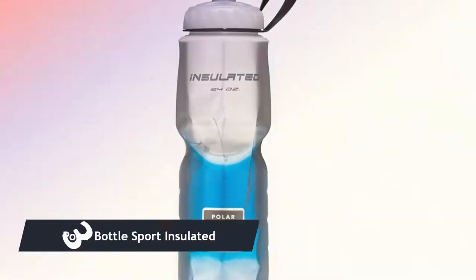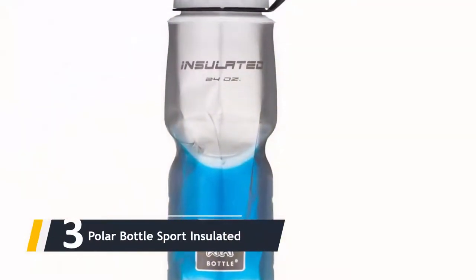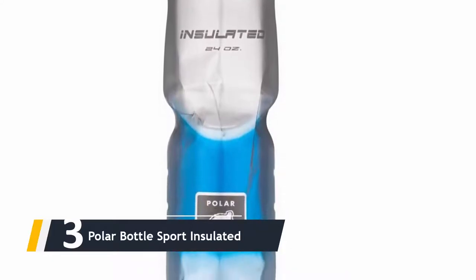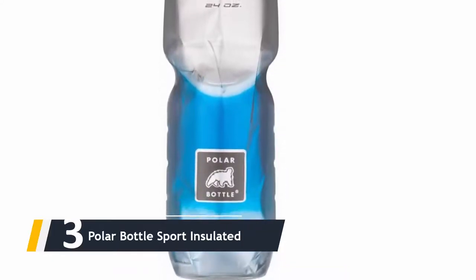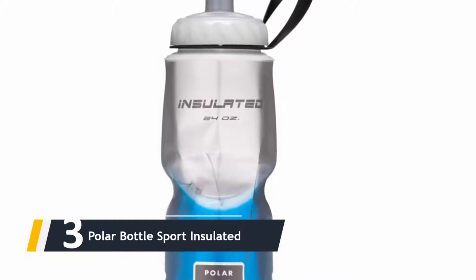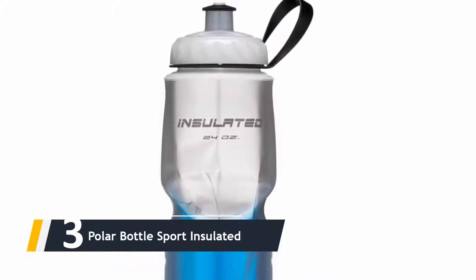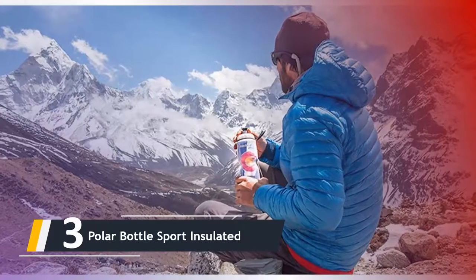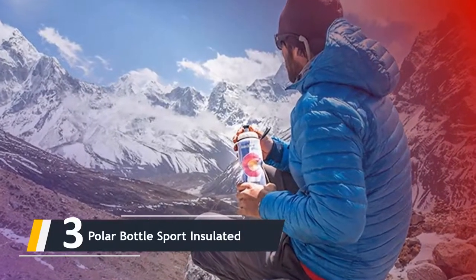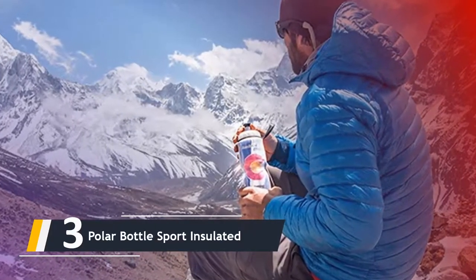Next up at number three, we have the Polar Bottle Sport Insulated. If you live somewhere particularly warm or cold, or regularly ride on hot days, the Polar insulated bottle is the one you need. It is an insulated container that will take the edge off any especially hot or cool day and maintain your drink at an acceptable temperature throughout your ride. It features a double-wall construction.